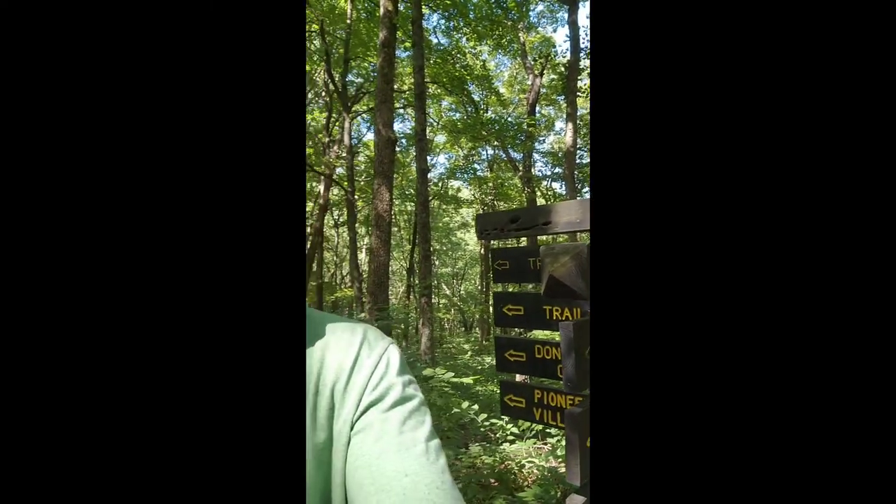We're on Trail 3 trying to get back to Twin Caves Parking Area, which is the first trailhead we stopped at. We're at this intersection here. We printed out a map and brought it with us ahead of time — that's a good thing to do. The AllTrails app is also pretty handy if you have signal. If not, you need to download the maps ahead of time. I don't have cell signal out here, but I was able to pull up Google Maps and find where we are on the trail.